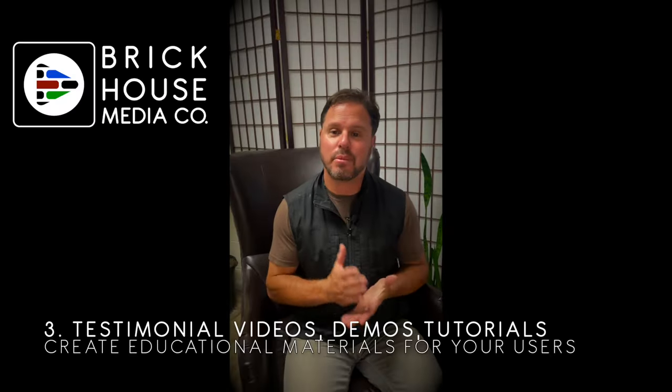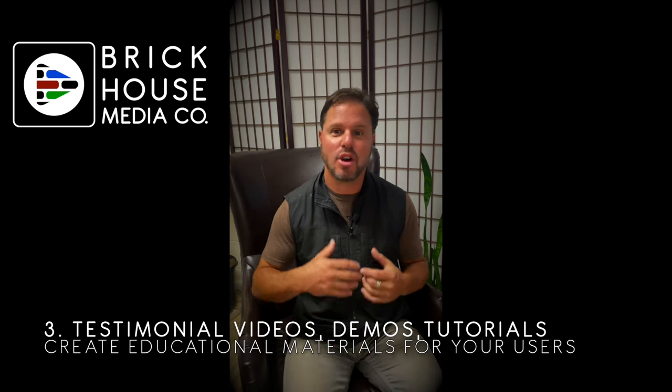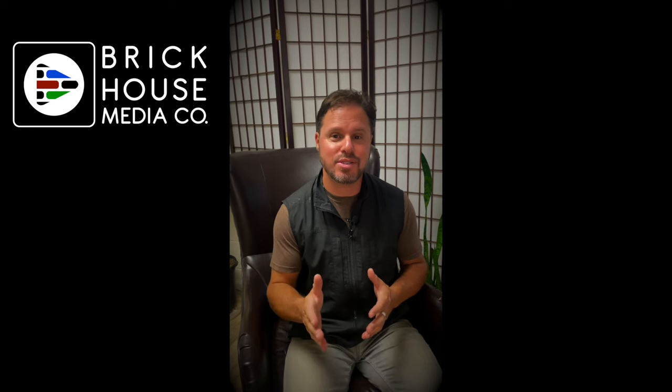Try shooting testimonial videos. Get some of your clients into your office or record them over Zoom and get those new testimonials. Also demos, tutorials, and educational videos to inspire your users to get to know your business, your product, your services, and your platform more.